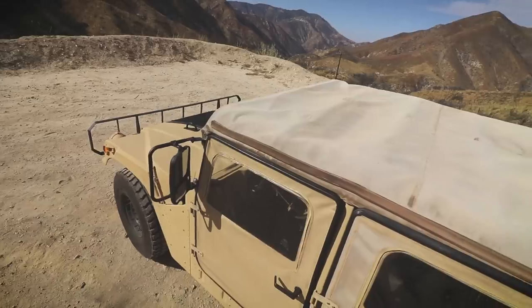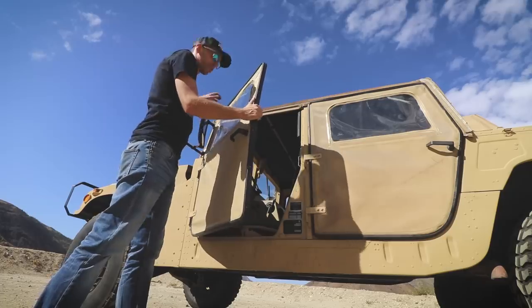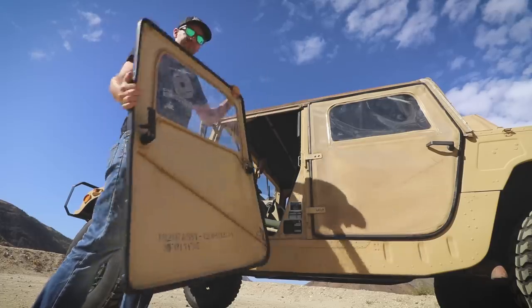This example is fitted with a canvas top, canvas doors, and plastic windows. The canvas doors come off really easily, which is pretty cool. You can have a little open-air vehicle, just like that.